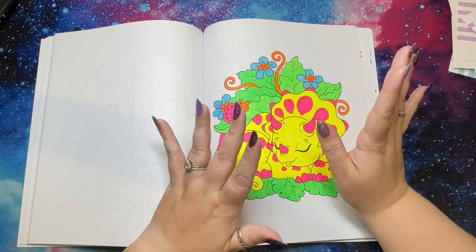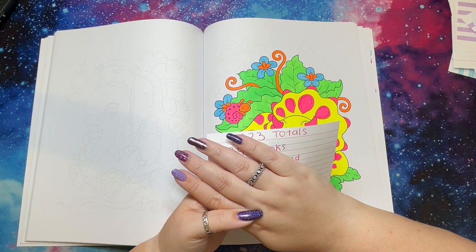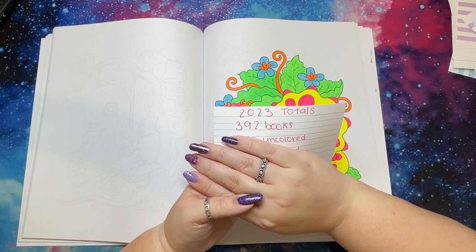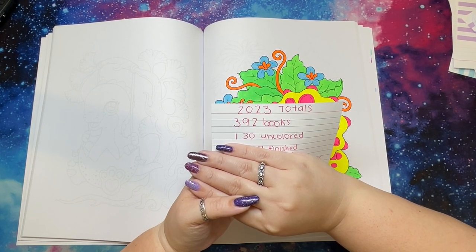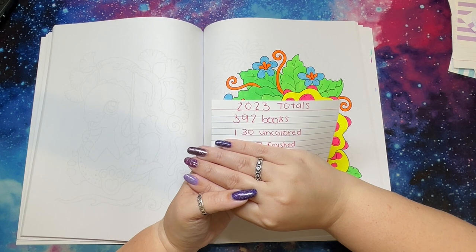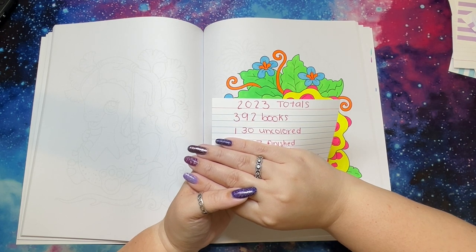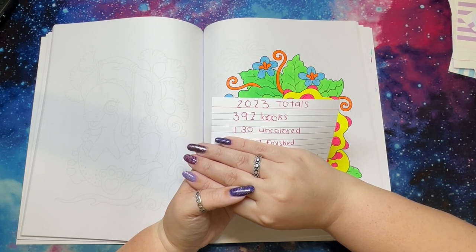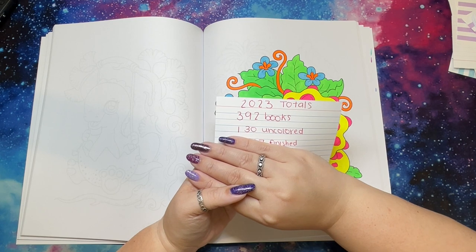Now I have stats for the whole entire series — my 2023 totals, with comparisons to 2022. In these 8 parts I showed you 392 books, of which 130 are uncolored. About 40 of them are Disney books that I haven't colored — I basically just collect those. That leaves 90 uncolored non-Disney books, which is still not the best. A lot of it is me being silly and not moving on to a new book until I finish one.